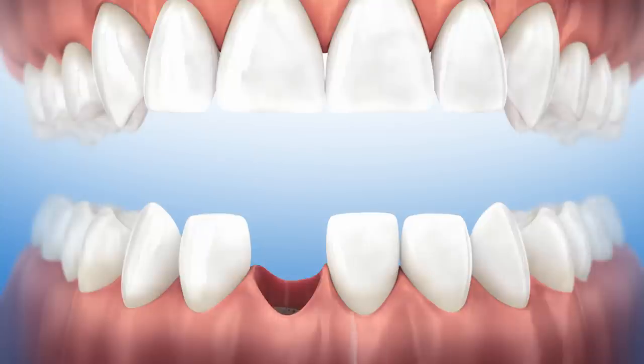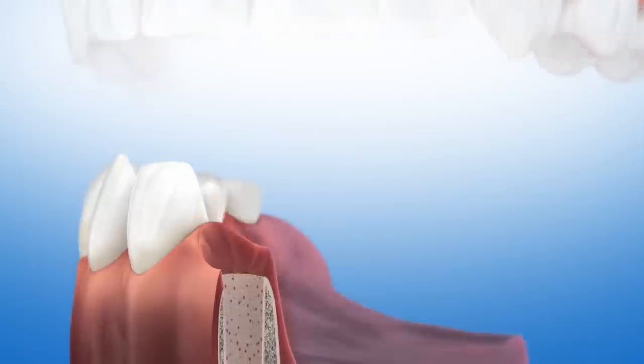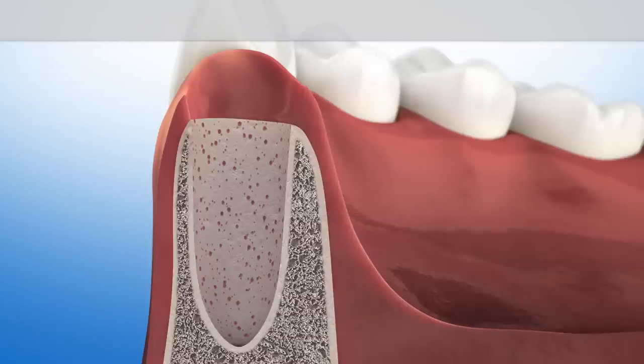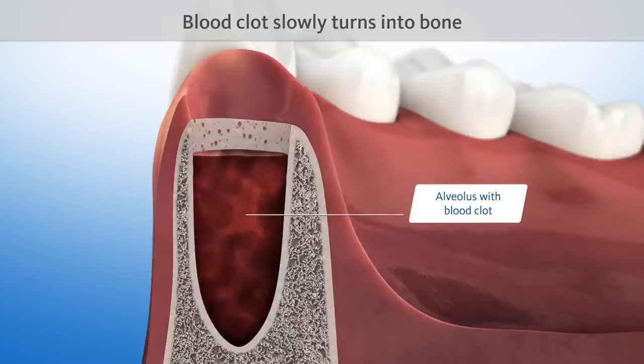When a tooth is extracted, a hollow space known as alveolus is left in the jawbone. After tooth extraction, the empty alveolus fills with blood. The blood clot slowly begins to turn into bone.